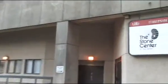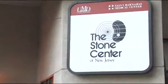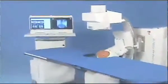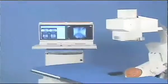As the Director of Clinical Operations at the Stone Center, I would like to welcome you. While you're here at the Stone Center of New Jersey, we would like you to feel as comfortable as possible. In this video, we're going to have some of our Stone Center staff walk you through the process of your procedure so that you could feel as comfortable as possible during your stay with us.